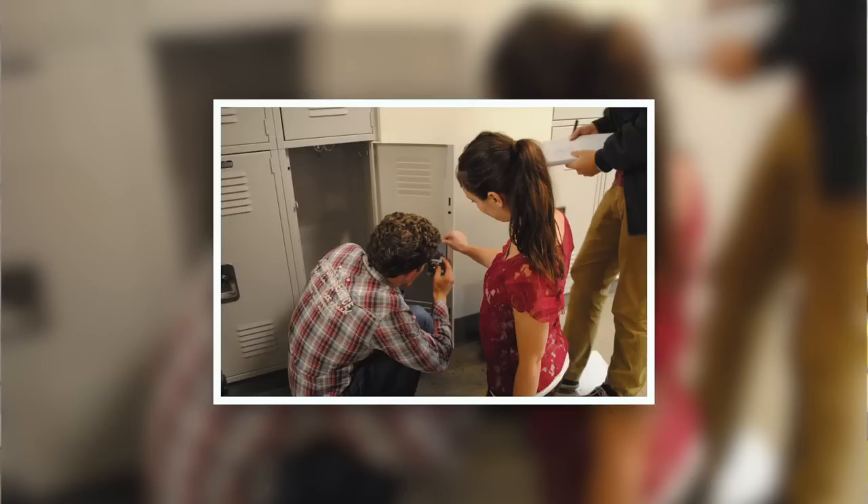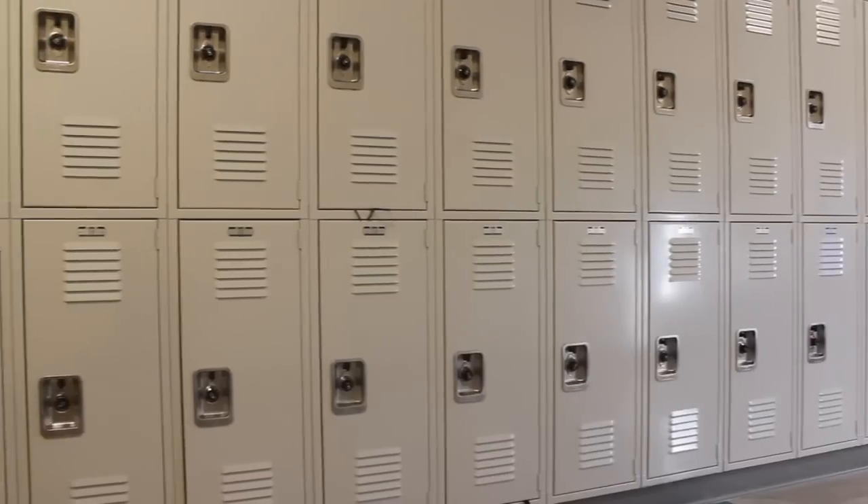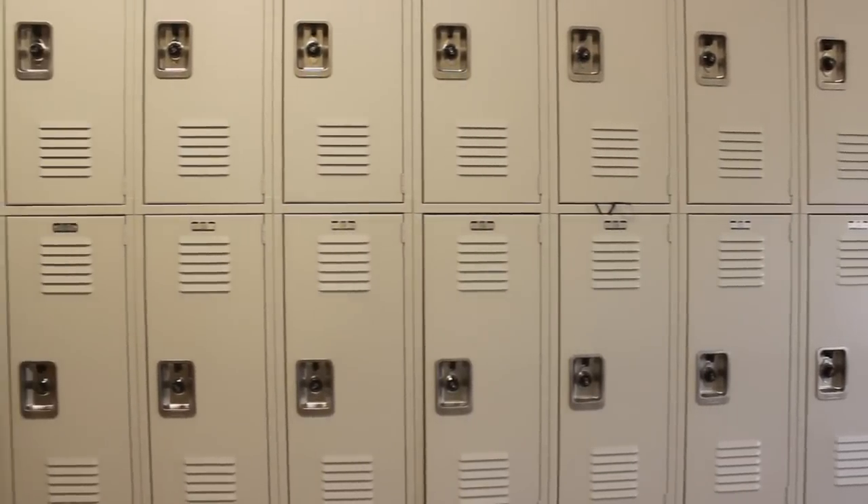A really big part of middle school is getting a locker. We wanted to make something that would help her use her locker every day. It would be very helpful for Jordan if the locker could open and close on its own.